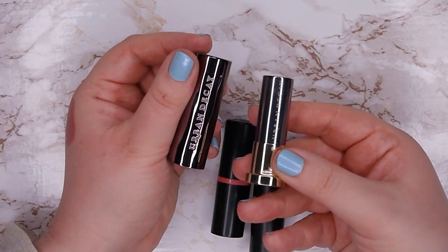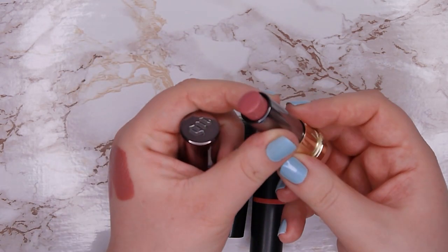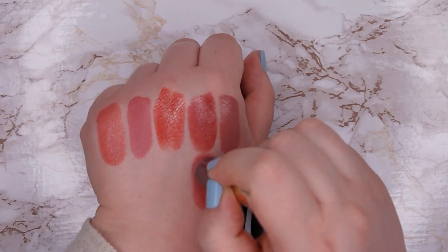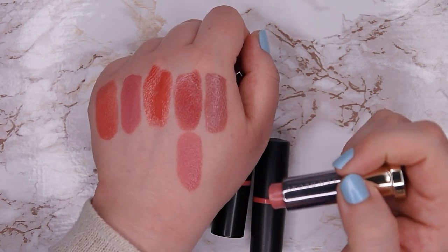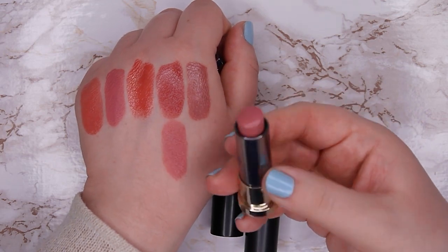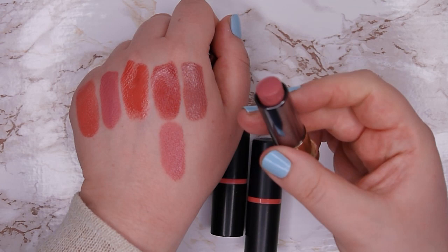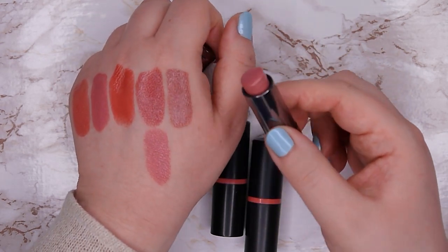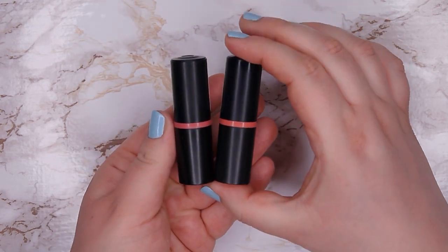The next one is my only Urban Decay lipstick in the shade Naked, from the cream formula. It's looking a bit more pink than the others — it's actually a beautiful color, but I never wear it because I don't like the formula. After one or two hours of wearing it my lips feel really dry, so I just never want to reach for it. I'm going to declutter this one.